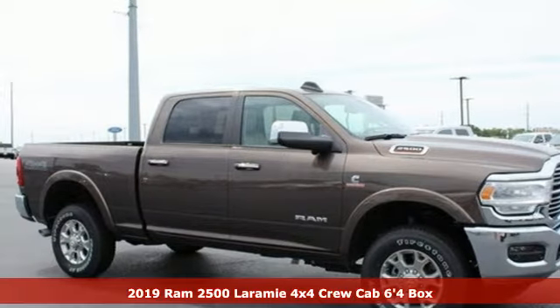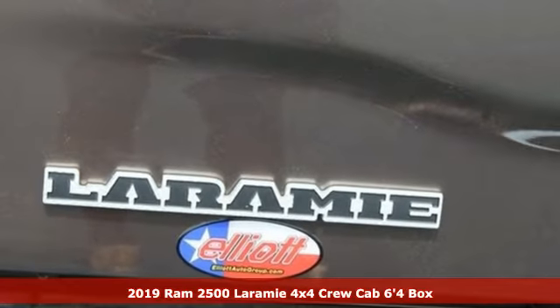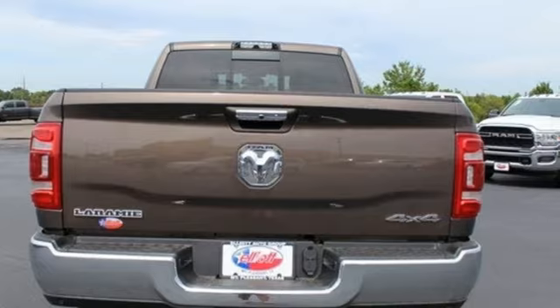It's a new 2019 Ram 2500. When you need to grab life by the horns, you need a Ram. You'll look forward to every drive with features like these.